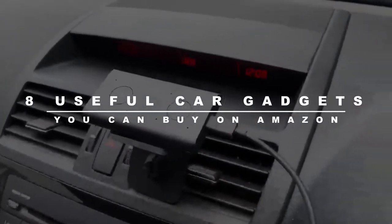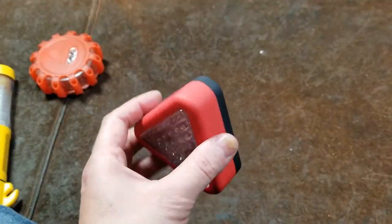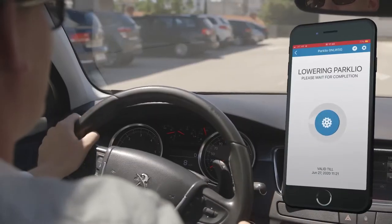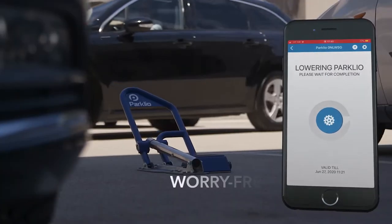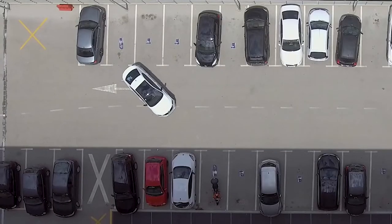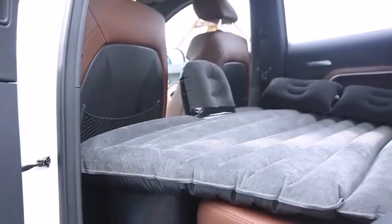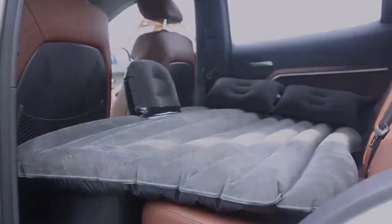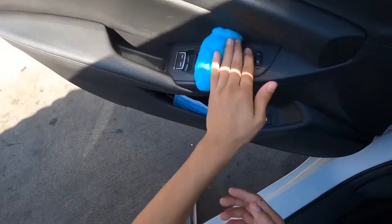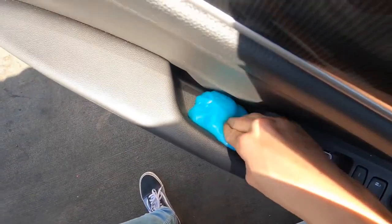8 Useful Car Gadgets You Can Buy On Amazon. Without car gadgets, our lives would be a lot less convenient. Car gadgets make it possible for us to make hands-free phone calls, navigate, and easily park our cars. There are a lot of different things you can choose from — ones that help with gas mileage, charge your phone on the go, or provide safety features. In today's video, we will be covering the 8 best car gadgets you can easily buy from Amazon.